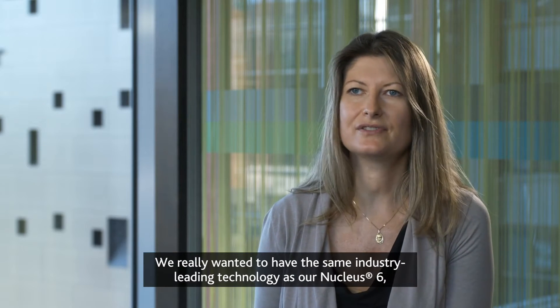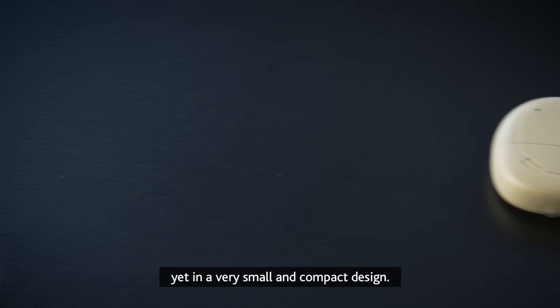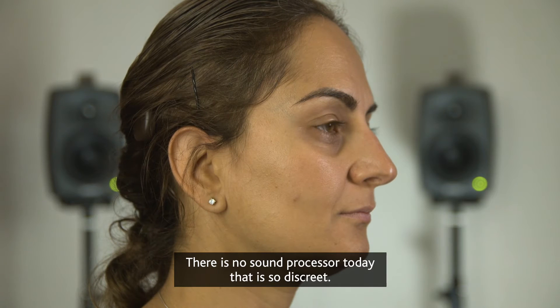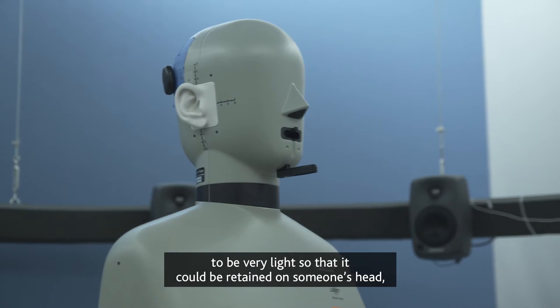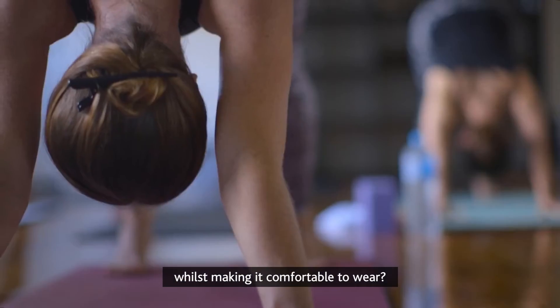We really wanted to have the same industry-leading technology as our Nucleus 6, yet in a very small and compact design. There is no sound processor today that is so discreet. The biggest challenge from the start was how do we make this product very light so that it could be retained on someone's head whilst making it comfortable to wear.